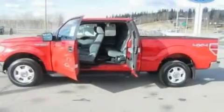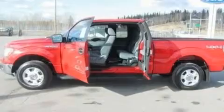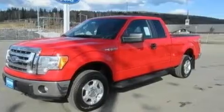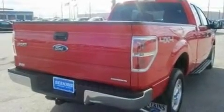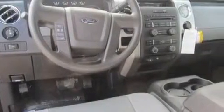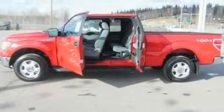Its top features include a 4-speaker stereo system, a double wishbone independent front suspension, automatic locking wheel hubs, an engine immobilizer theft deterrent system, 12-volt power outlets, a low-tire pressure indicator, traction control and stability control systems, an anti-lock braking system, side curtain airbags, and many other features.